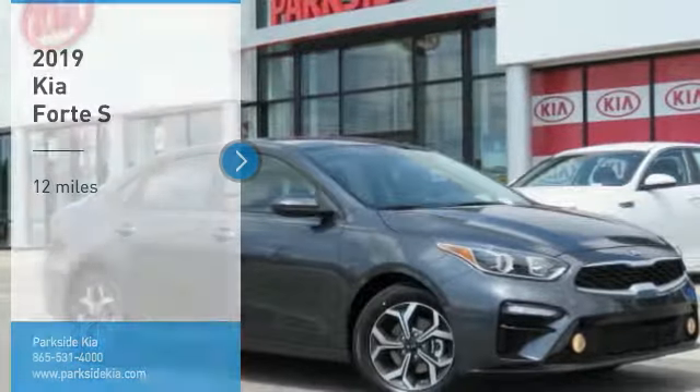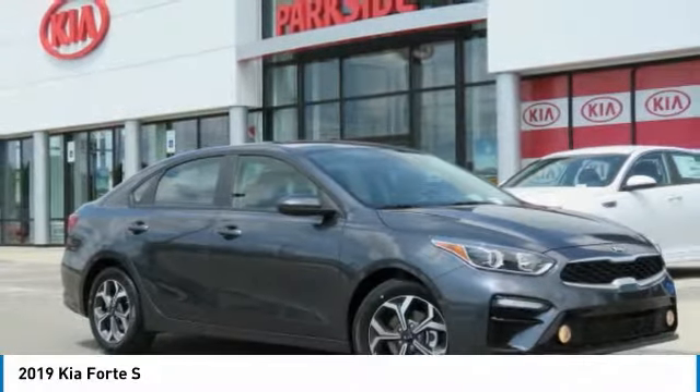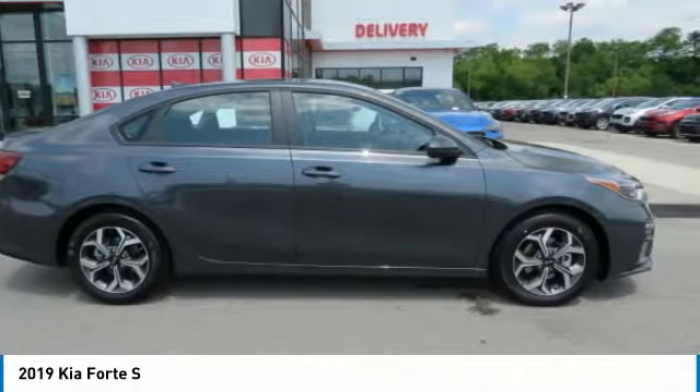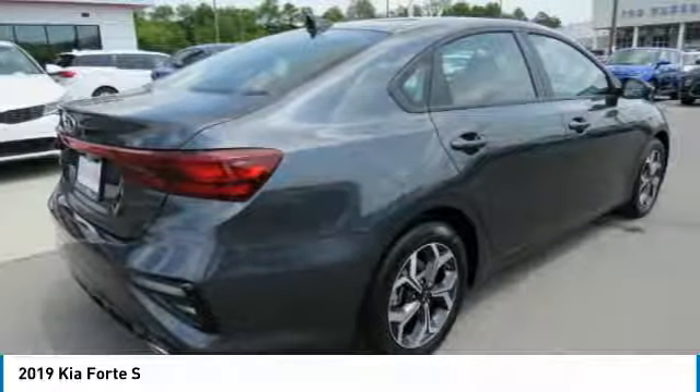Make a great choice today with the 2019 Forte. If you're looking for a trendy and feature-laden compact sedan, the Kia Forte is for you.